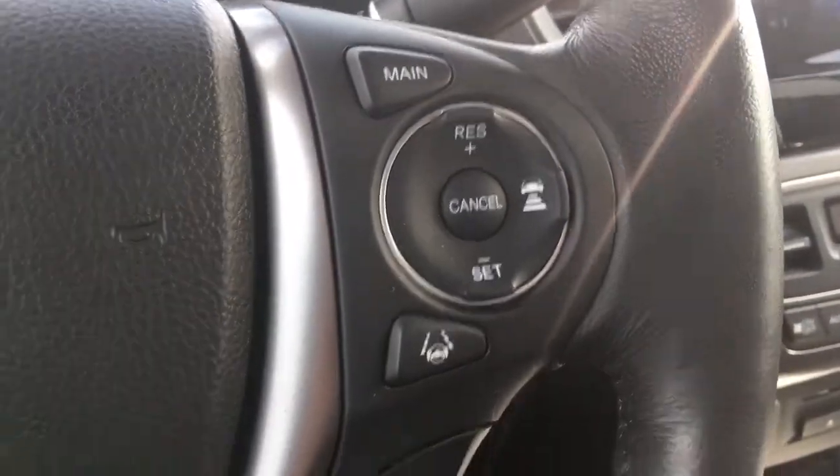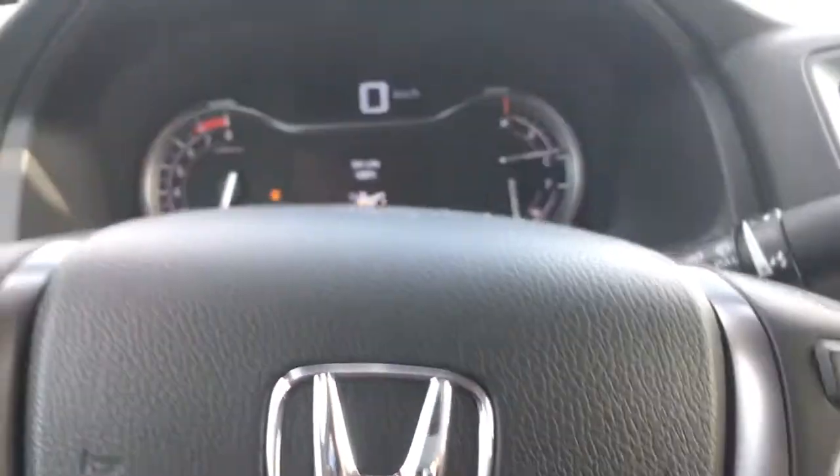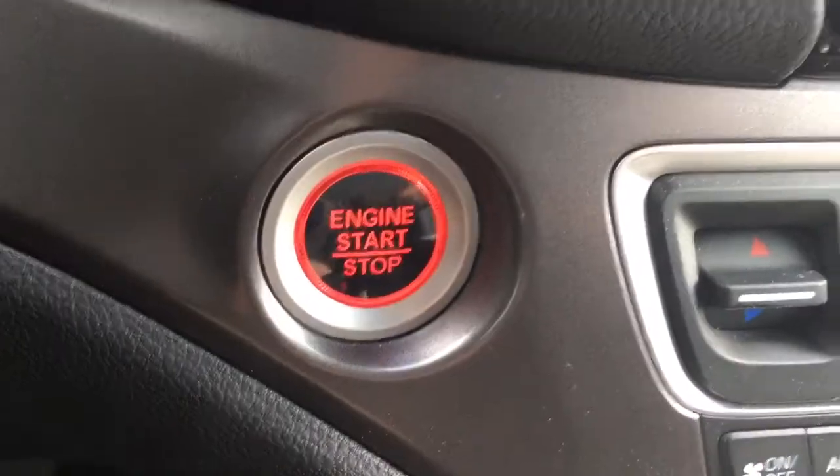Over here we've got your cruise control settings, and below with the 'i' for information and the directional arrows — that's how I was controlling that center screen. Just behind there you can see it is a push button start.